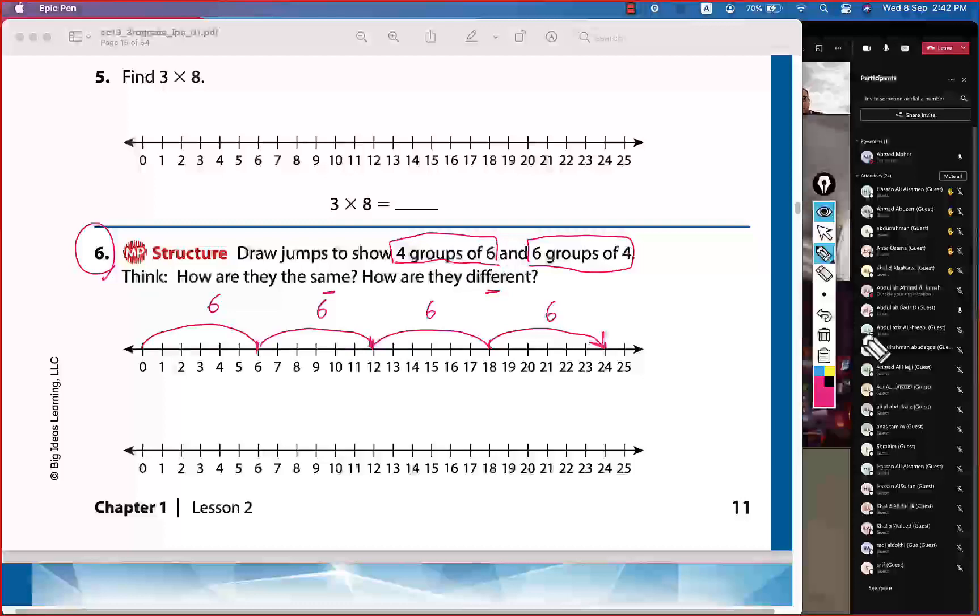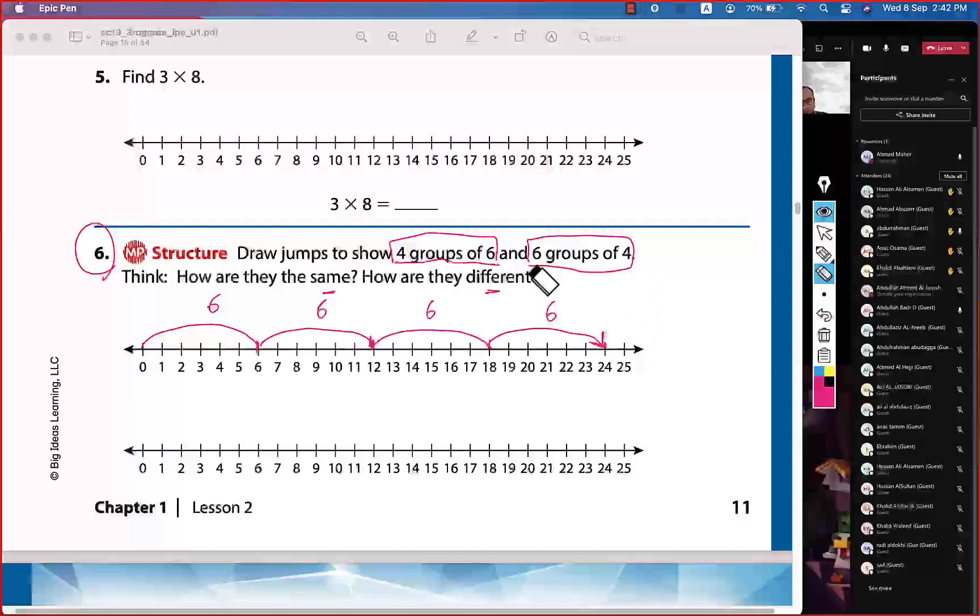Now we need six groups of four — so six jumps. What is the size of each jump? Four. So six jumps, size four each.